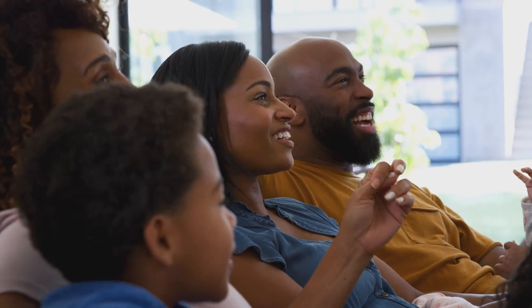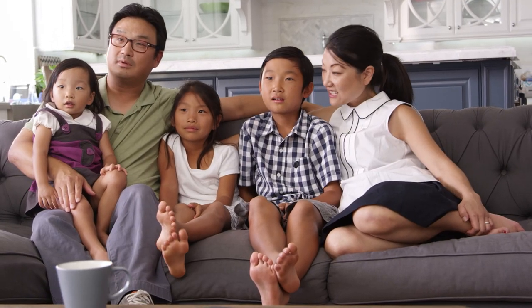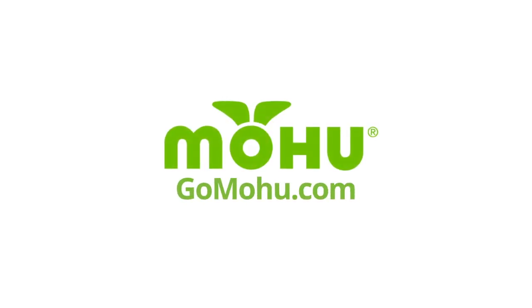So what are you waiting for? Enjoy TV that's already free and visit gomohu.com today.